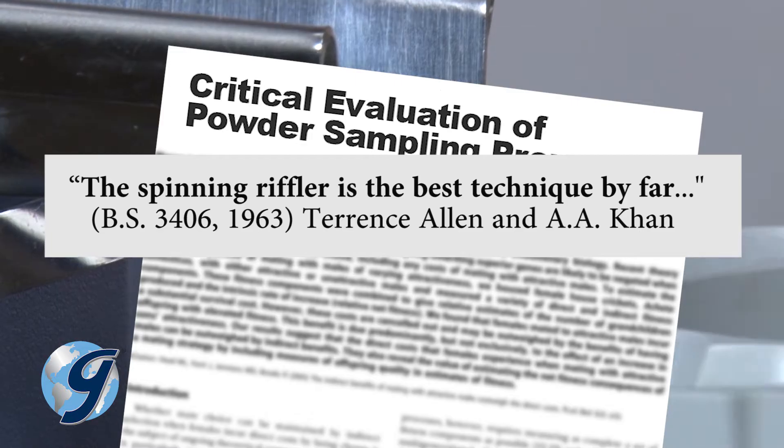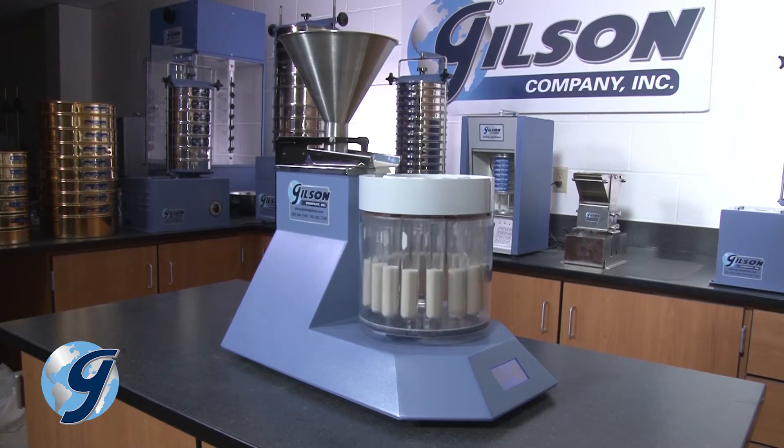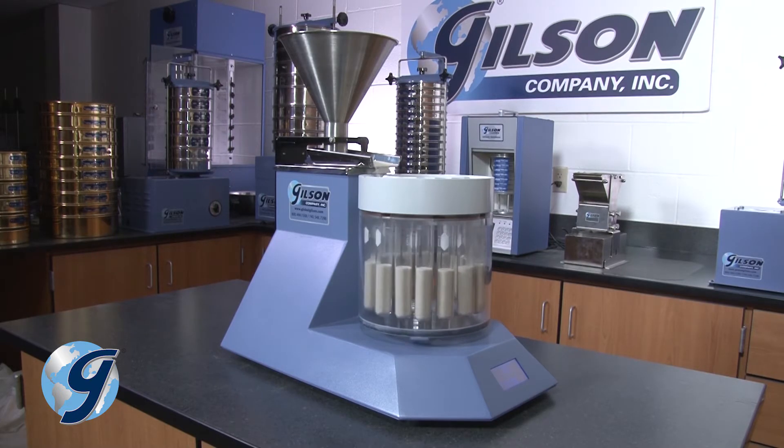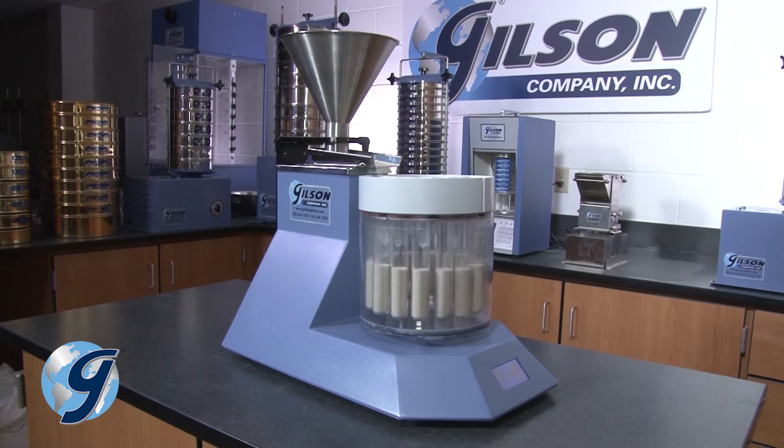That high level of efficiency and accuracy still exists today when looking at the performance of the Gilson spinning Rifflers in comparison to five other common sampling procedures.